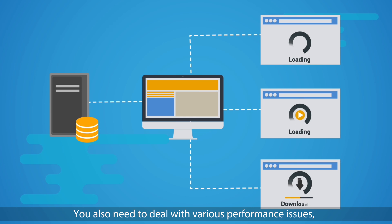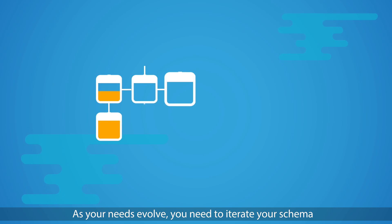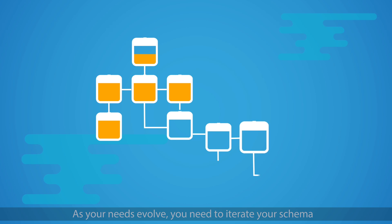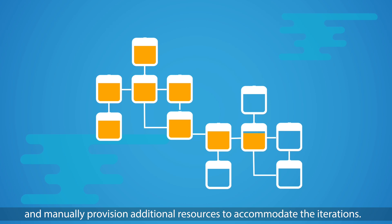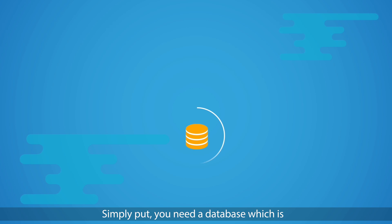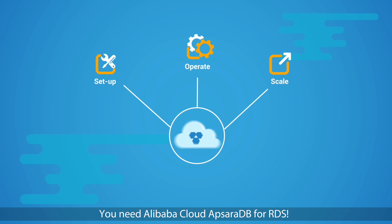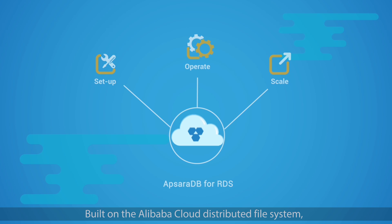You also need to deal with various performance issues, plan for disaster recovery, as well as other unknowns. As your needs evolve, you need to iterate your schema and manually provision additional resources to accommodate the iterations. Simply put, you need a database which is easy to set up, operate, and scale.